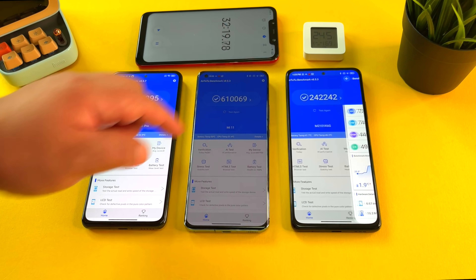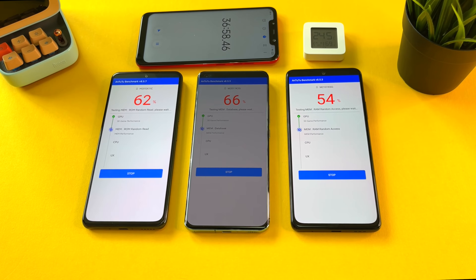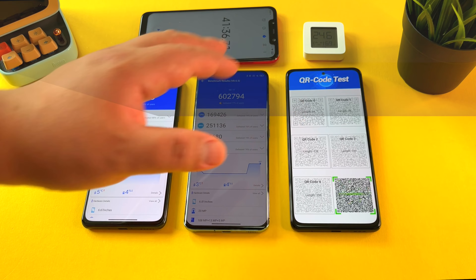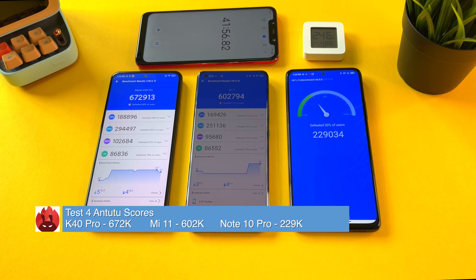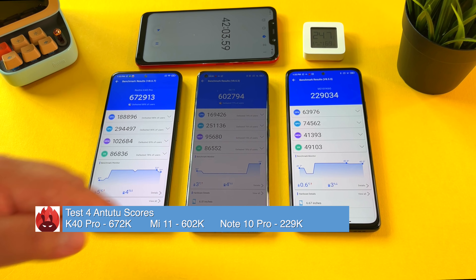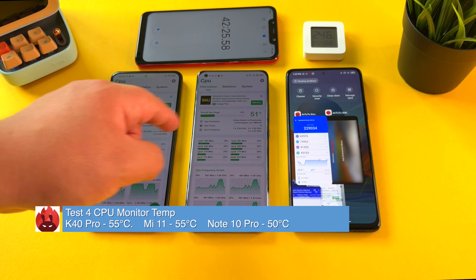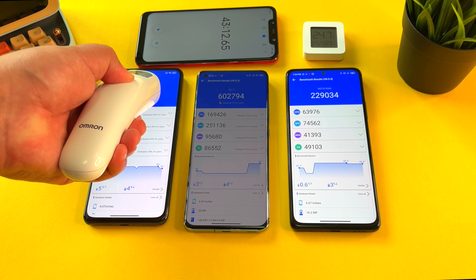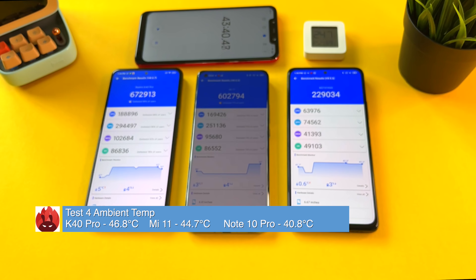On to test number four to wrap up the throttling test. Results: 672,000 on the Redmi K40 Pro, 602,000 on the Xiaomi Mi 11 — it stayed above 600,000 but not by much, representing a major dip. The Redmi Note 10 Pro ends at 229,000, dropping only a small amount from the previous test. CPU temps: 55 degrees on the K40 Pro, 55 degrees on the Mi 11 — both very hot. The Redmi Note 10 Pro is hovering around 49-50 degrees. Ambient temps: 46.8 on the K40 Pro, 44.7 on the Mi 11, and 40.8 on the Redmi Note 10 Pro.